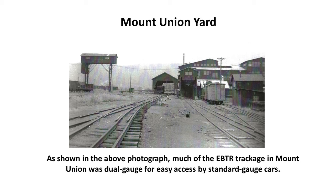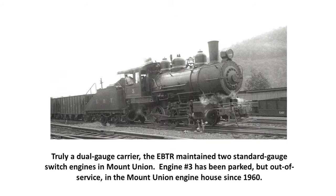Most of the EBTR trackage in Mount Union was dual-gauge for easy access by both standard-gauge and narrow-gauge cars. Truly a dual-gauge carrier, the EBTR maintained two standard-gauge switch engines in Mount Union. Engine number three had been parked and out of service in the Mount Union engine house since 1960, and there is presently a rumor that this locomotive has been sold to a railroad in Florida for display — somewhat unfortunate, since it would be the only remaining standard-gauge EBTR locomotive.